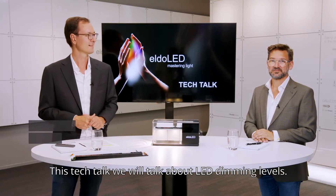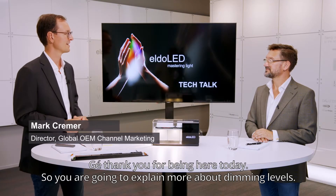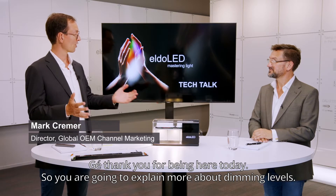In this tech talk, we will talk about LED dimming levels. Thank you for being here today. So you're going to explain more about LED dimming levels?